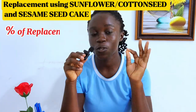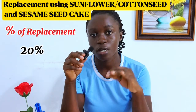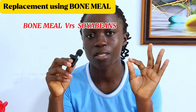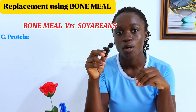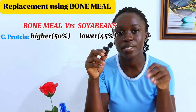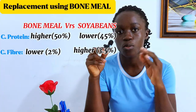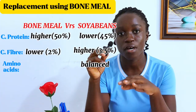For the percentage replacement of soya beans with these ingredients, it is recommended that you do up to 20% replacement with sunflower cake, cotton seed cake, or sesame seed cake. Now let's look at bone meal. Comparing bone meal to soya beans: in terms of protein content, bone meal and soya bean meal have similar protein content of about 50% and 45% respectively. In terms of fiber content, bone meal has a slightly lower fiber content compared to soya beans, while soya beans has a more balanced amino acid profile than bone meal.